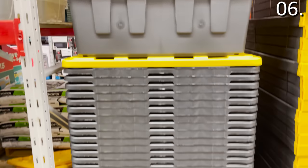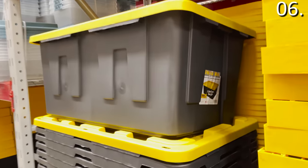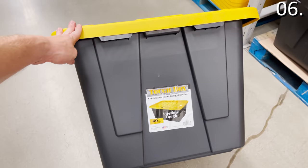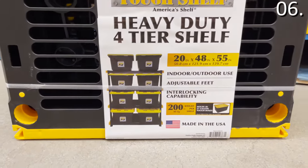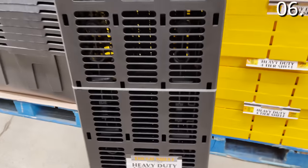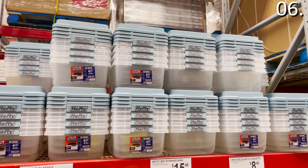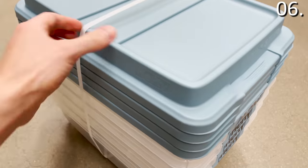In the number six spot: storage solutions. The 40-gallon heavy-duty container set is $19.98, black with yellow lids, construction grade, and proudly made in the USA — something I always search for when shopping. The heavy-duty four-tier shelves are $59.98, made of that same construction-grade hard plastic, ideal for a basement or garage. The Hefty four-pack 18-quart storage bins are $15.48 — those clear containers with lids can be used in so many different ways around a home or small office.